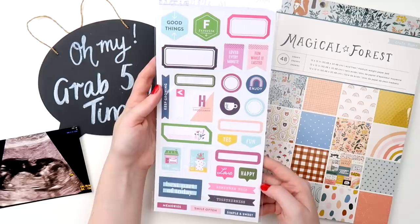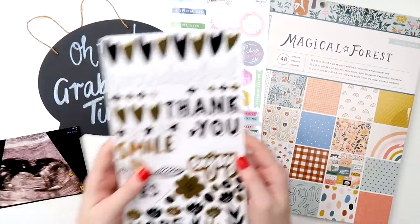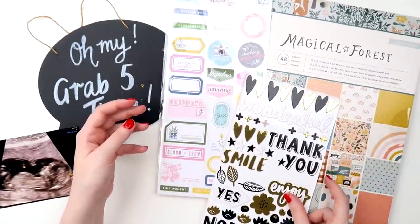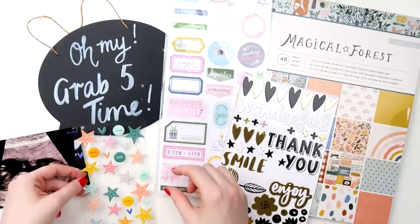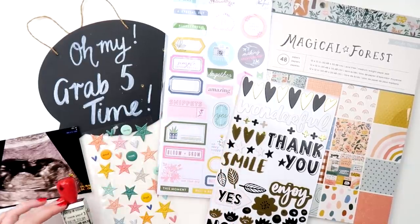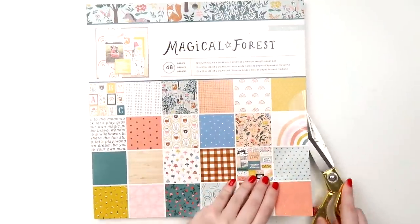I'm also trying an art journal Grab Five in a little while, so that will be something a bit different. But today I am scrapping. Now don't get excited — this isn't a new pregnancy ultrasound. This is Violet. I'm not pregnant, that's not happening anytime soon. It is just little Violet, catching up on 2019.